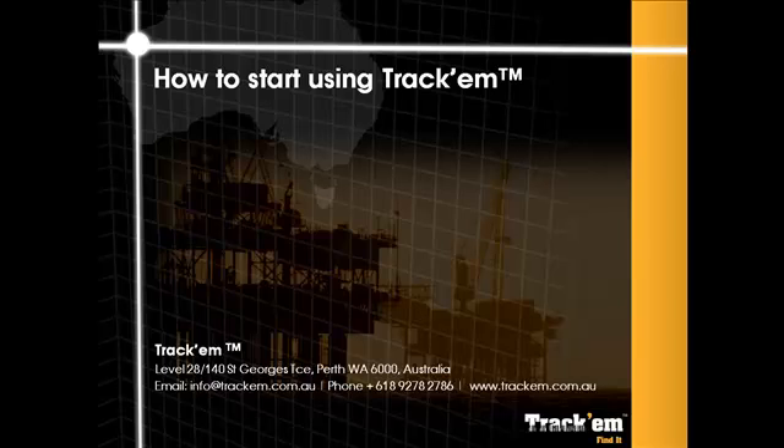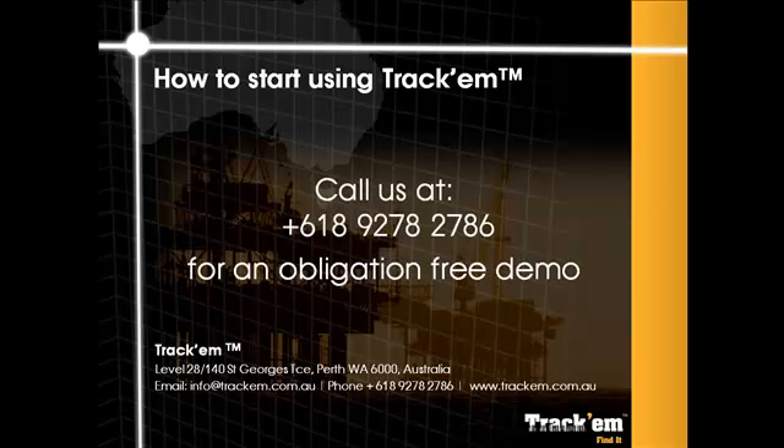We want to hear from you. Would you like to get a free 30-day trial? Please contact us at info@trachem.com.au or call us on 08 9278 2786 in Australia, or +61 8 9278 2786 outside Australia. Thank you.